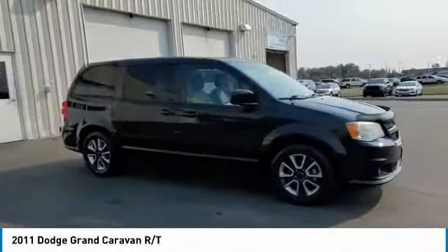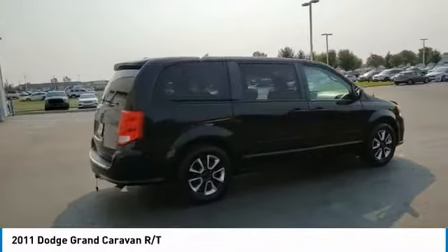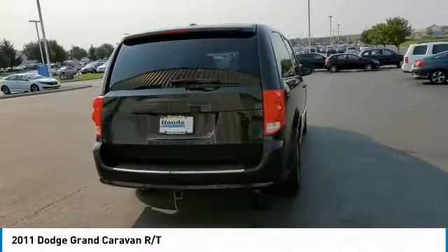Stop by and take a look at the 2011 Grand Caravan. The Dodge Grand Caravan received the government's highest front and side crash rating of 5 stars.